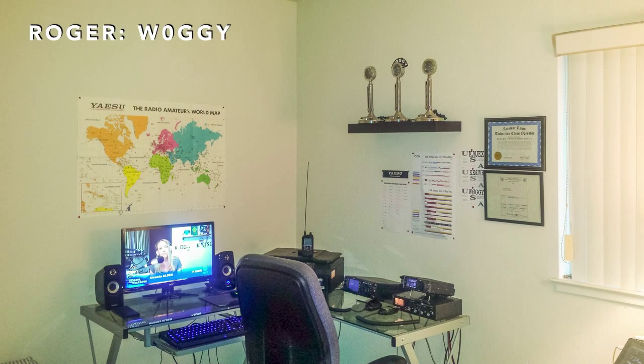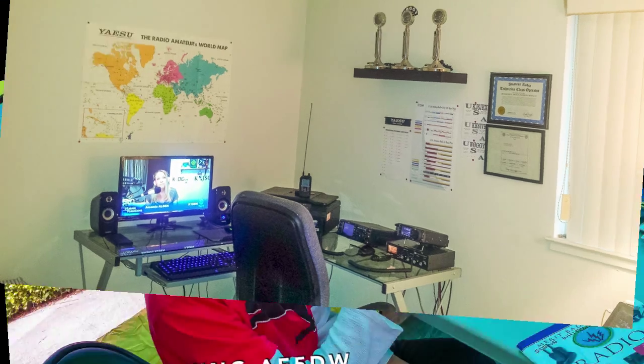Roger W0GGY drives a 10 meter dipole in a tree with an FT991 and an IC7000. He also has 2 meter and 440 rigs.